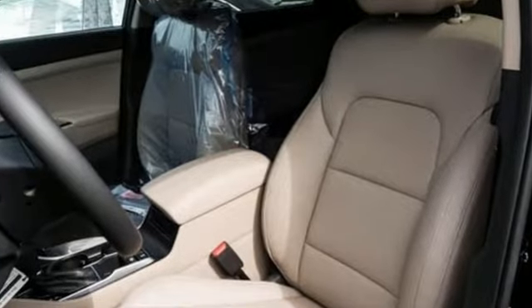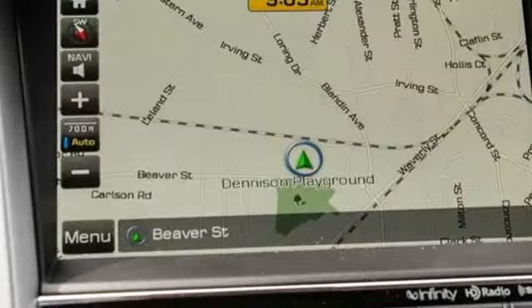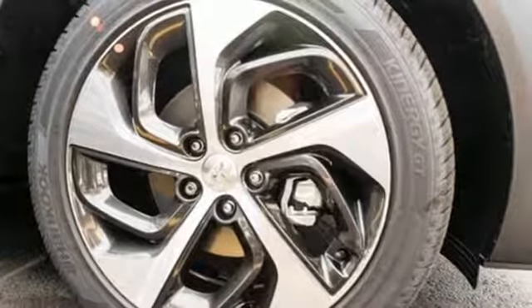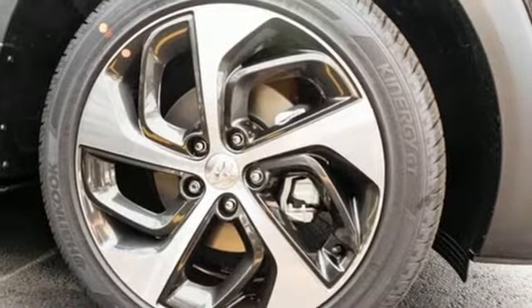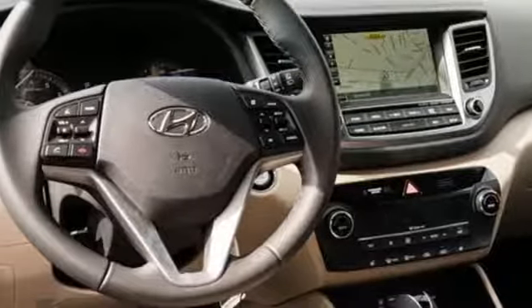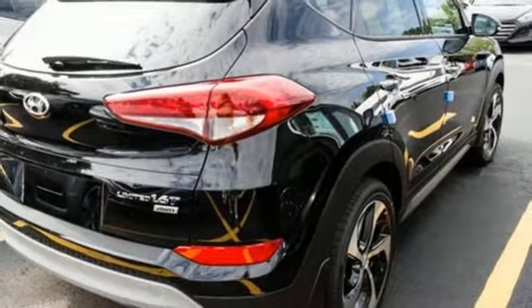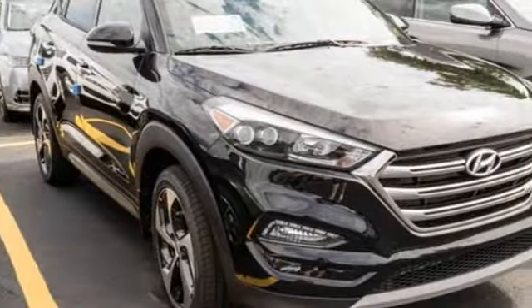The refined and spacious interior belie its market segment of compact crossover SUV. Minimize your backward roll when parked on an incline with hill start assist control, and use the rear view camera to easily fit into a tricky parking space. It also conveniently comes with touch screen audio, Bluetooth, and rear reclining seat backs.